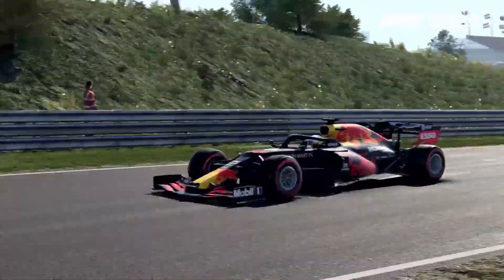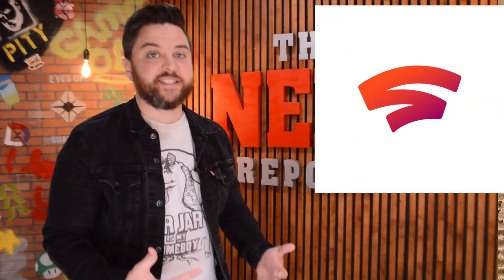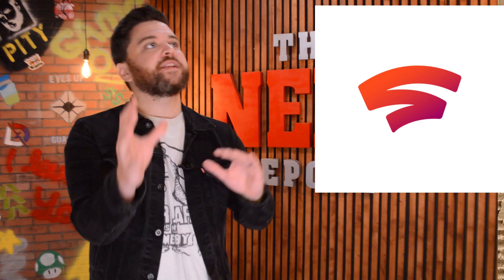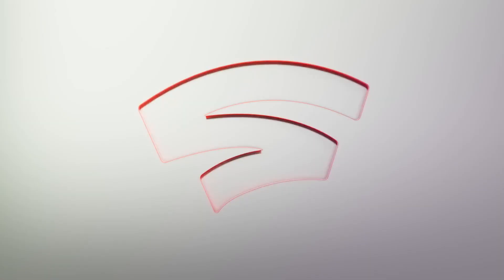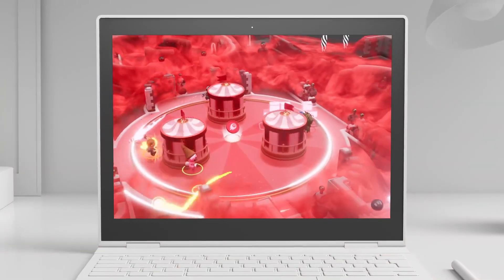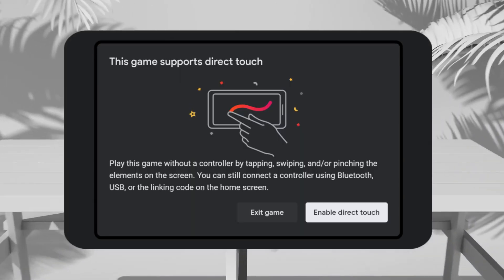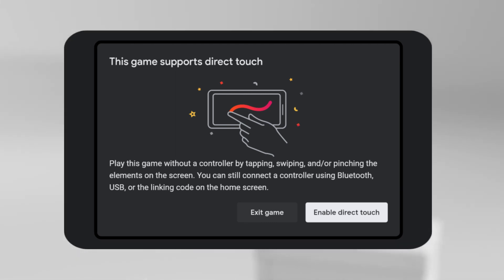The new feature is called Direct Touch. Previously, when playing games on Google Stadia, you had a couple of ways to do it: you could use your favorite controller, a keyboard and mouse, or even the touchscreen controller that pops up when playing on your phone. However, where this new Direct Touch feature differs from the standard touchscreen support is that with Direct Touch, Stadia can now detect exactly where your finger touches, swipes, or pinches the screen.